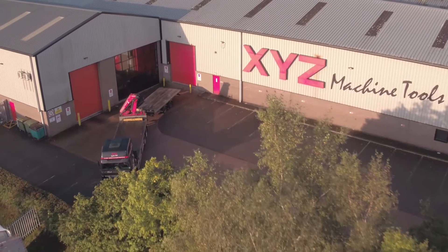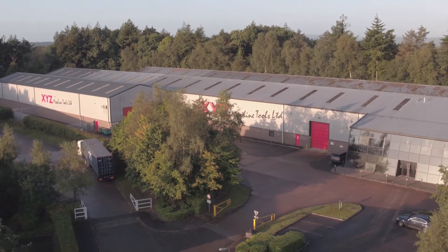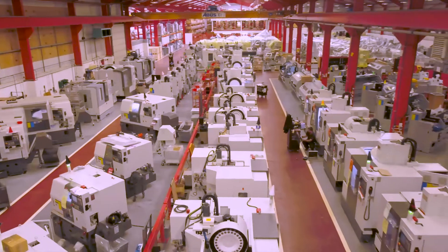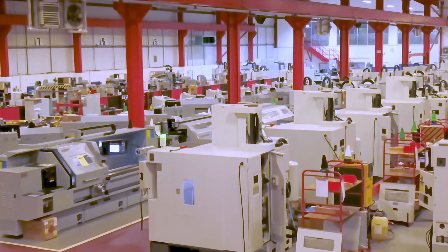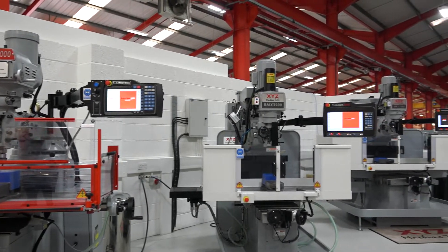There are almost 15,000 machines running in the UK with the renowned and trusted ProtoTRAK control. As technology has moved forward, the new RX controls have been developed to be better, faster and easier than its predecessors.